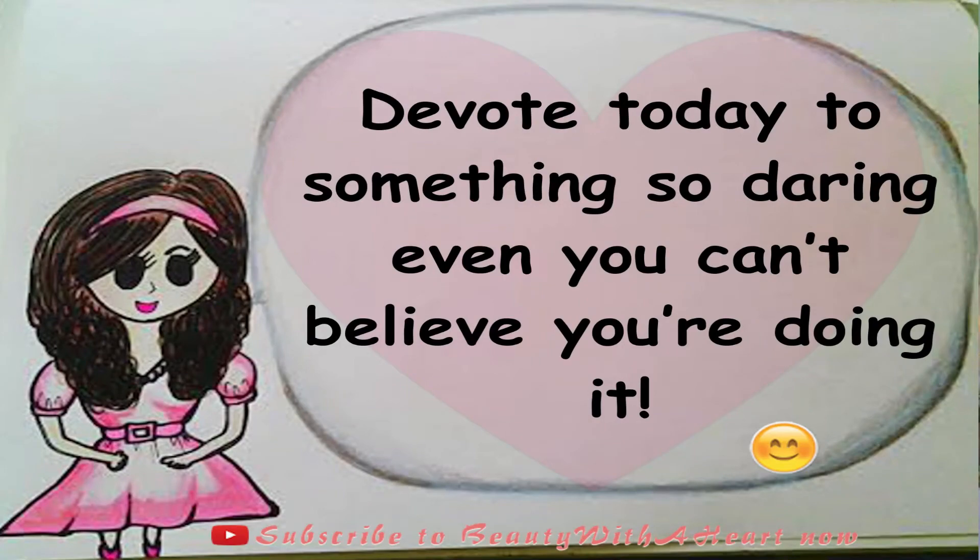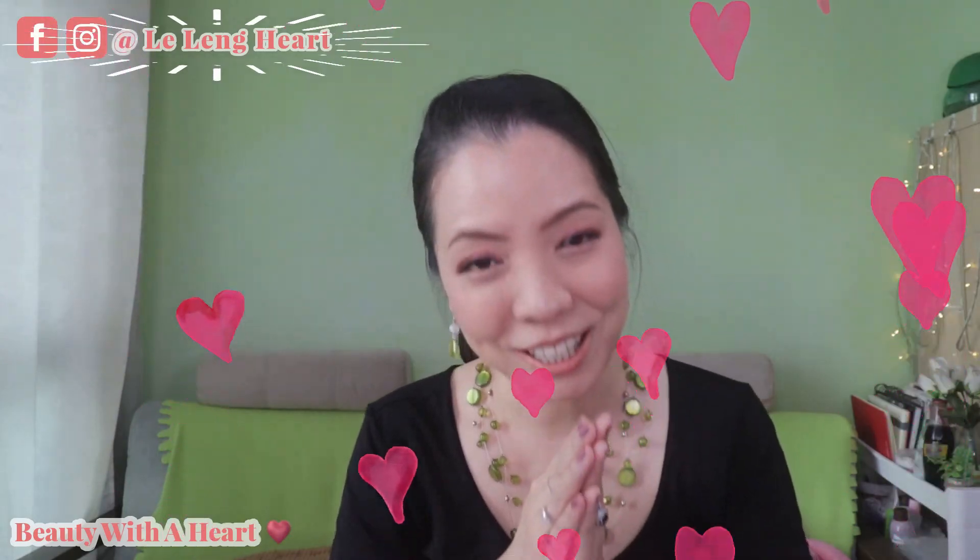Thank you so much. And last but not least, here's an inner beauty tip for us to be more beautiful and more wise: Devote today to something so daring, even you can't believe you're doing it. Thank you so much for watching dears.